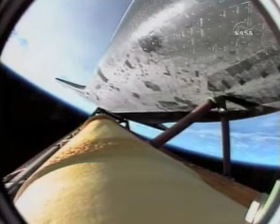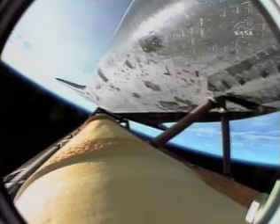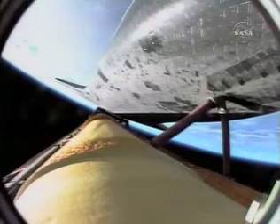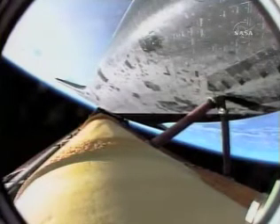Four and a half minutes into the flight, 63 miles in altitude, 200 miles downrange for Endeavor. Coming up on the five-minute mark: three good main engines, three good power-producing fuel cells, three good auxiliary power units — Endeavor clean as a whistle.